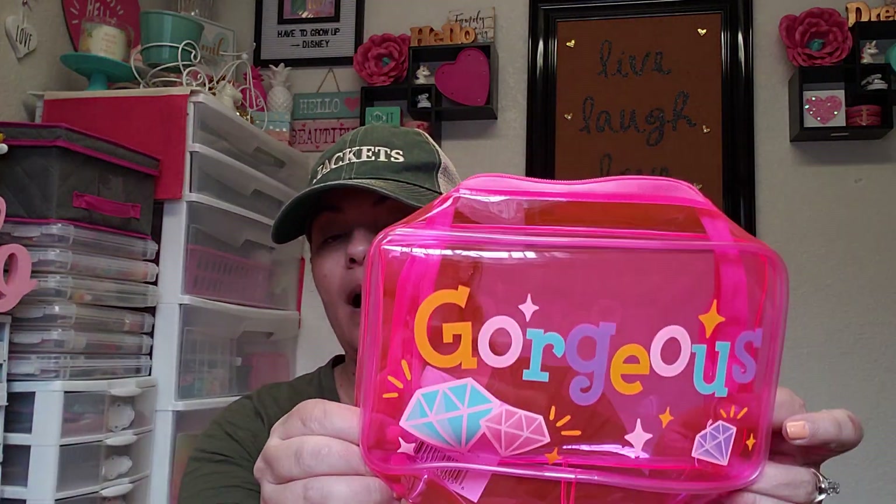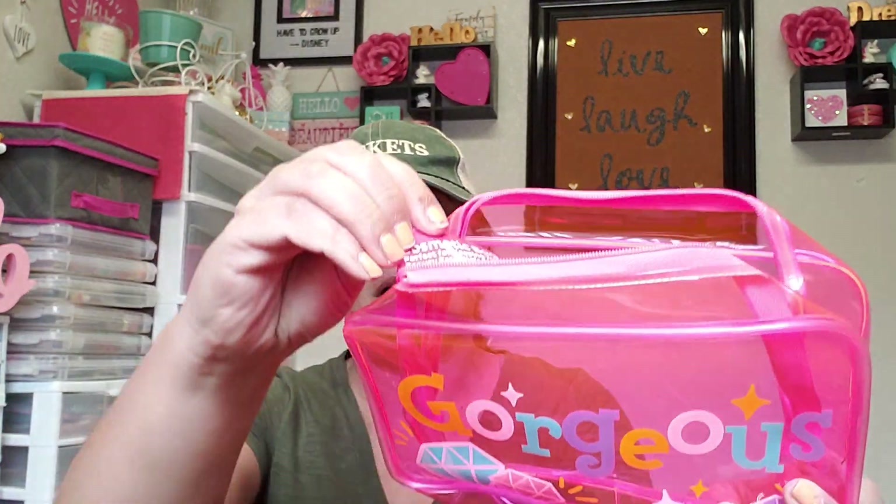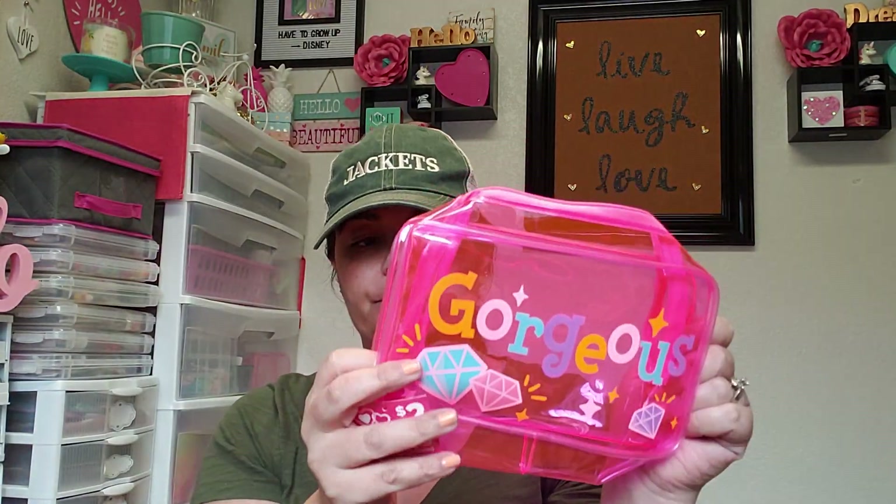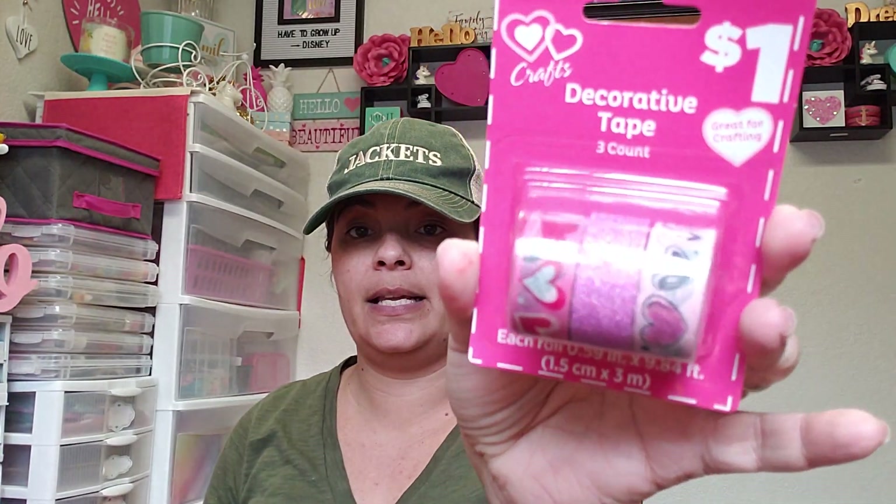At Dollar General they had these little clear zippered bags called cosmetic bags — these were two dollars so I ended up getting one for 60 cents. They still had washi tape surprisingly enough, so that was only 30 cents, and you're getting a pretty decent sized amount of product.